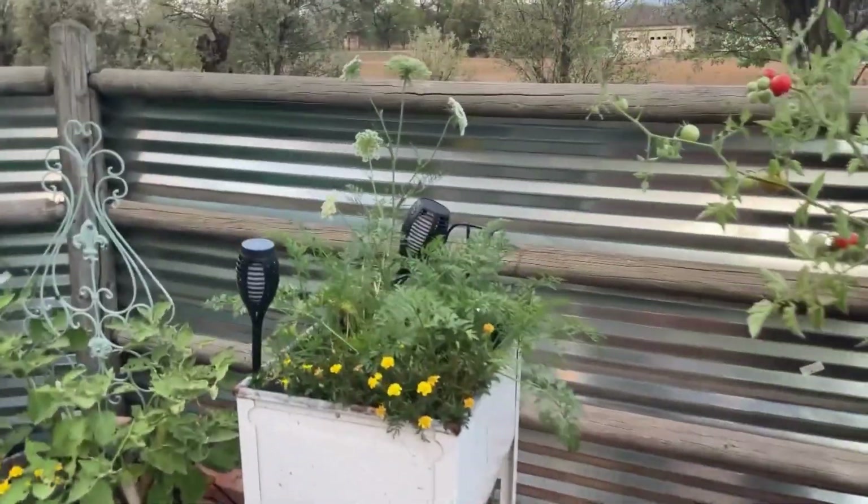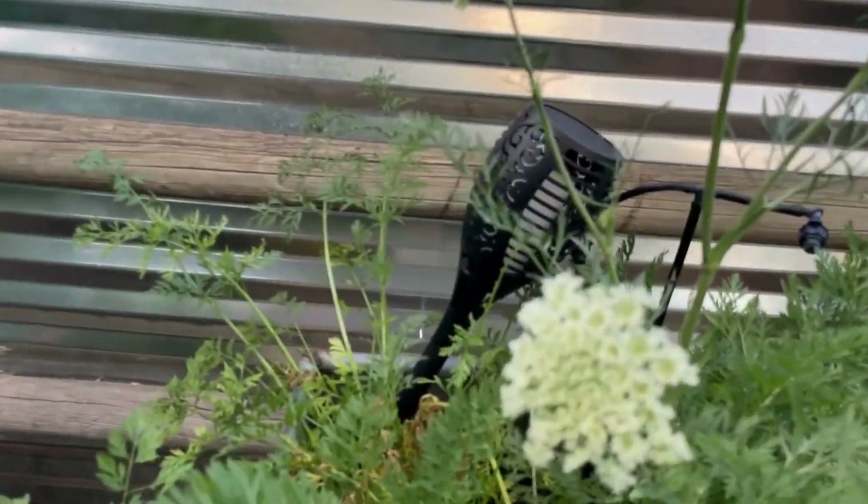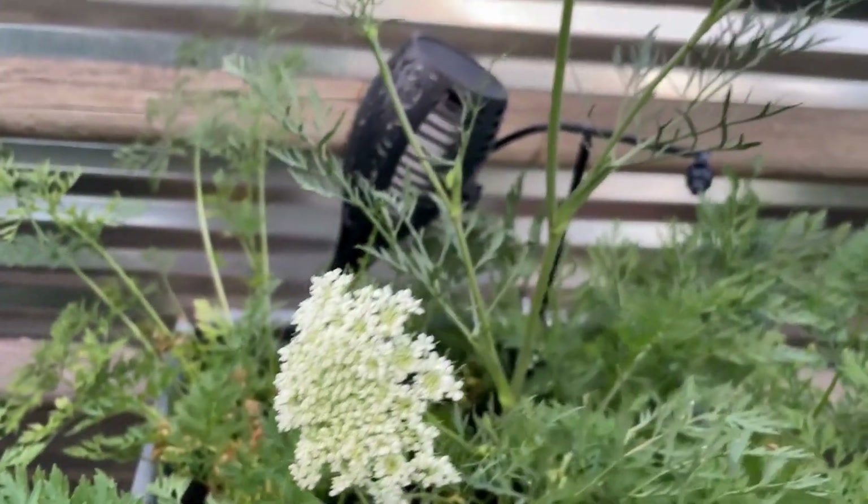I've got carrots growing in the sink — I actually have carrots flowering in the sink. The grasshoppers have been pretty nasty in this area as well.